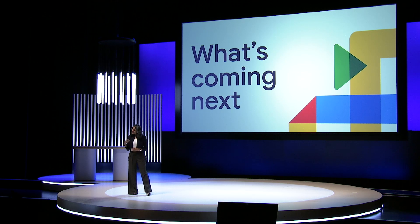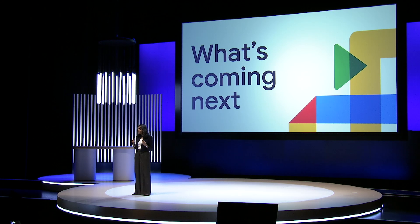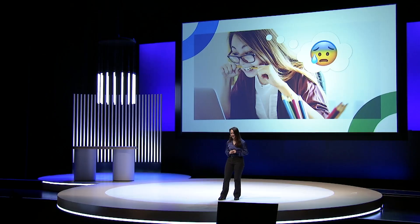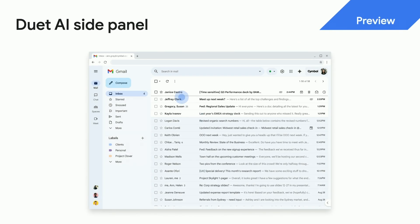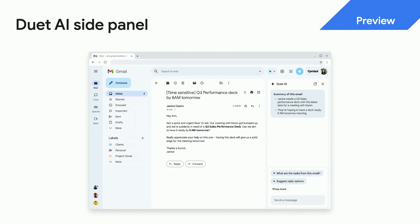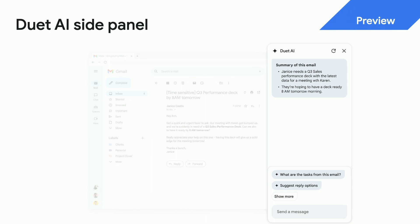Now let's look into the future. I'm excited to share our vision as well as a preview into what we're launching in the coming months. Let's say I am on the finance team and I get an email from my boss that she needs a deck on the Q3 performance by 8am tomorrow. It is 5pm and I have plans tonight. I can simply ask Duet AI in the new side panel to do the heavy lifting for me.